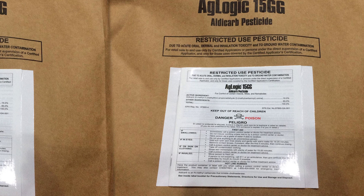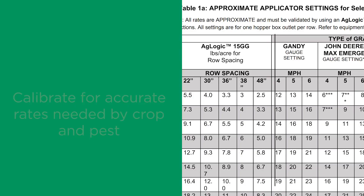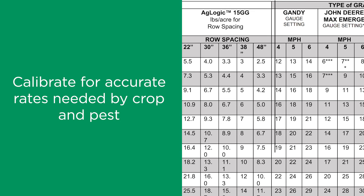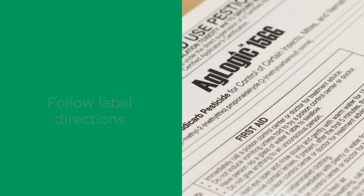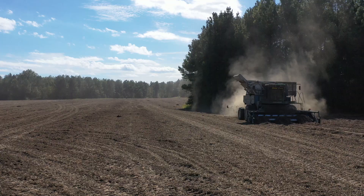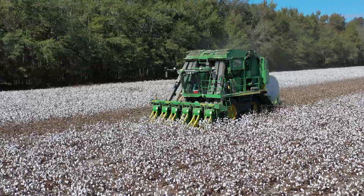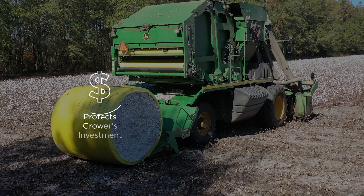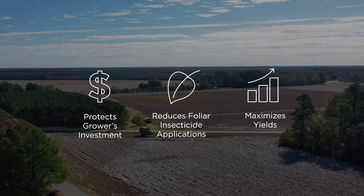Calibrate for accurate rates needed by crop and pest. Incorporate granules below the soil. Strictly observe drinking water well setbacks. Dispose of empty containers properly. Follow label directions. We are strongly committed to ensuring proper stewardship of AgLogic Aldicarb to provide maximum user and environmental safety. When properly applied, AgLogic Aldicarb provides outstanding performance: it protects the grower's investment, reduces the need for foliar insecticide applications, and often maximizes yields. Please be responsible and only use strictly as directed.